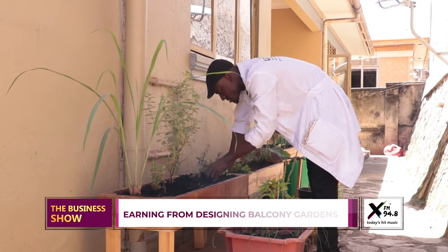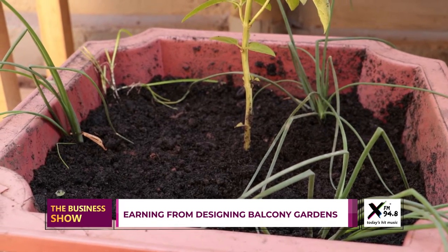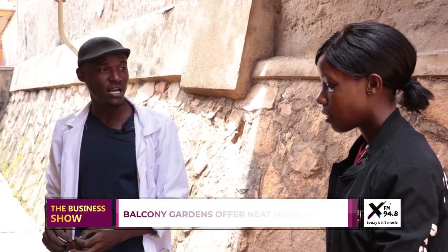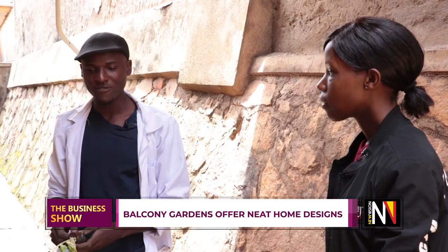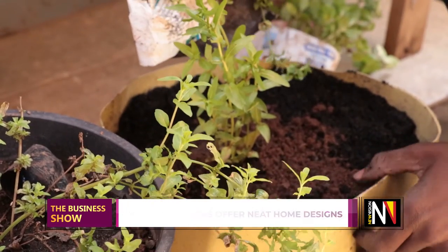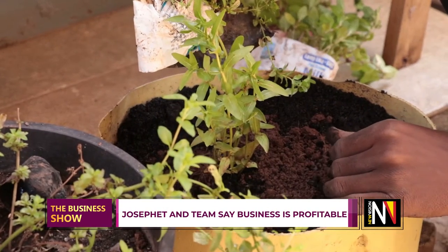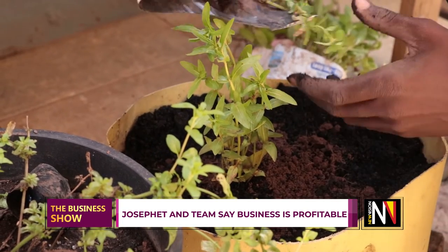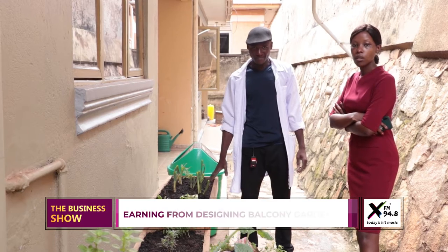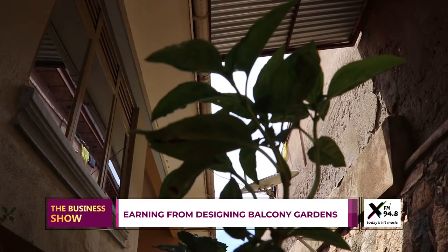Hey Josephat, thank you so much for having us here at your beautiful balcony garden. Actually it's a client's balcony garden — I do it for clients. I'm Josephat, the team leader of a consultancy firm called Stunning Fabric Culture. 'Geek' meaning genius, so I'm your genius. This is a client's garden — I would love to know what the basics are and how clients get you to plan these things for them.